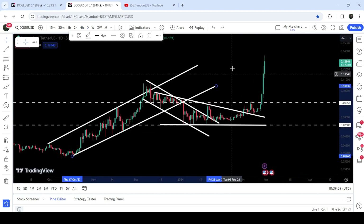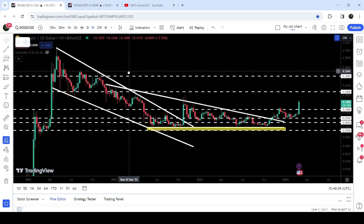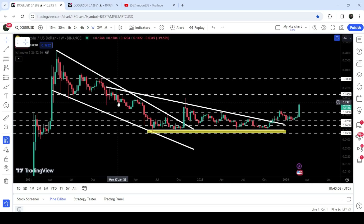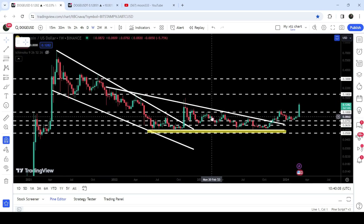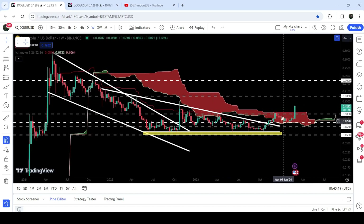We got rejection from this resistance that was previously working as a support of the previous channel. Now there is a probability that it may soon try to break out this resistance once again. In today's video we will analyze this move, and I would also like to show you these two breakouts which are happening on the seven-day time frame chart — from a very big down channel, from a big descending triangle, and also breaking out a very huge resistance of the Ichimoku bearish cloud.